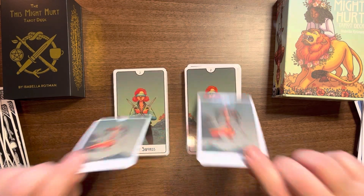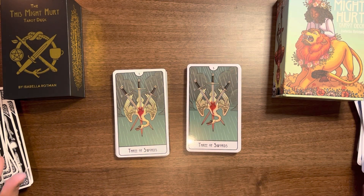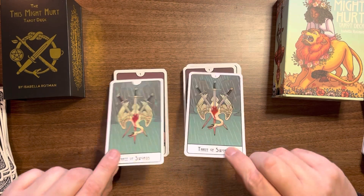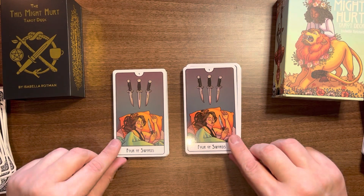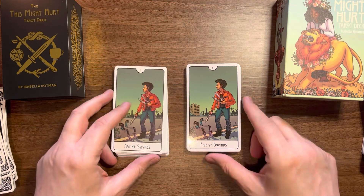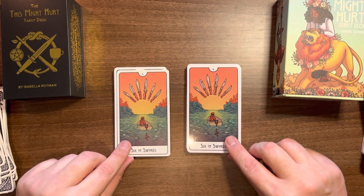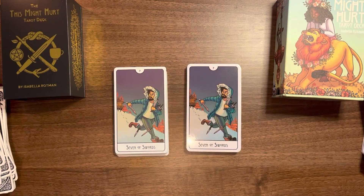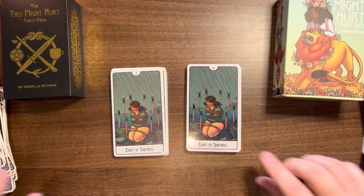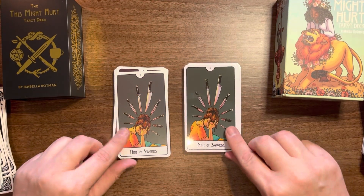Then we have our Swords suit. I know a lot of people didn't like some of these images, but it's interesting that Liminal 11 and Isabella Rotman have stayed very true to the original release and stood by their choices, whether the community appreciated all the images or not. No cards that I've seen so far have changed at all for the mass market release.